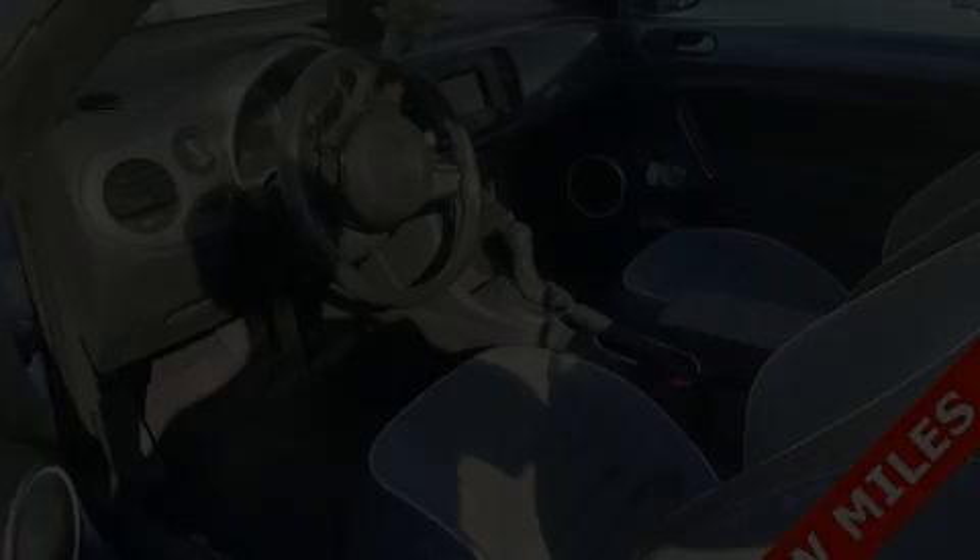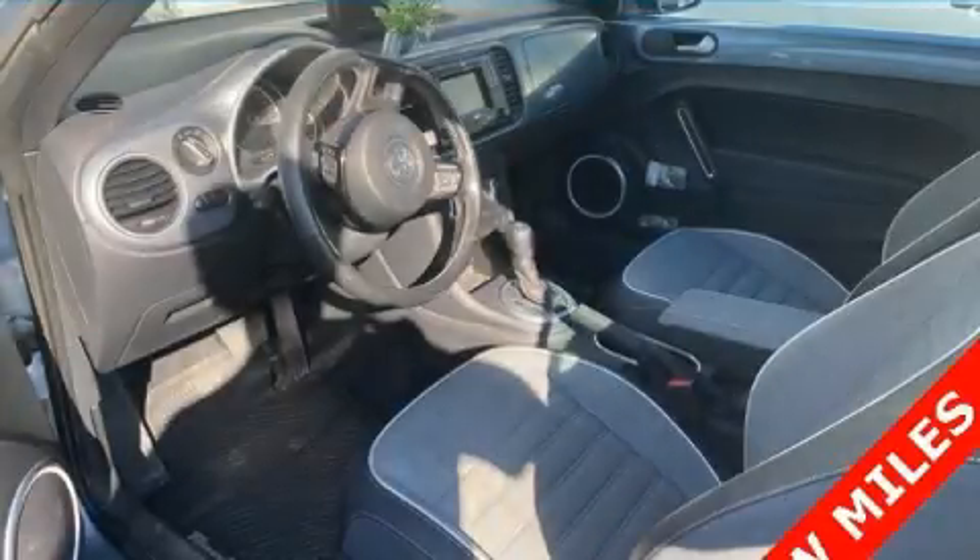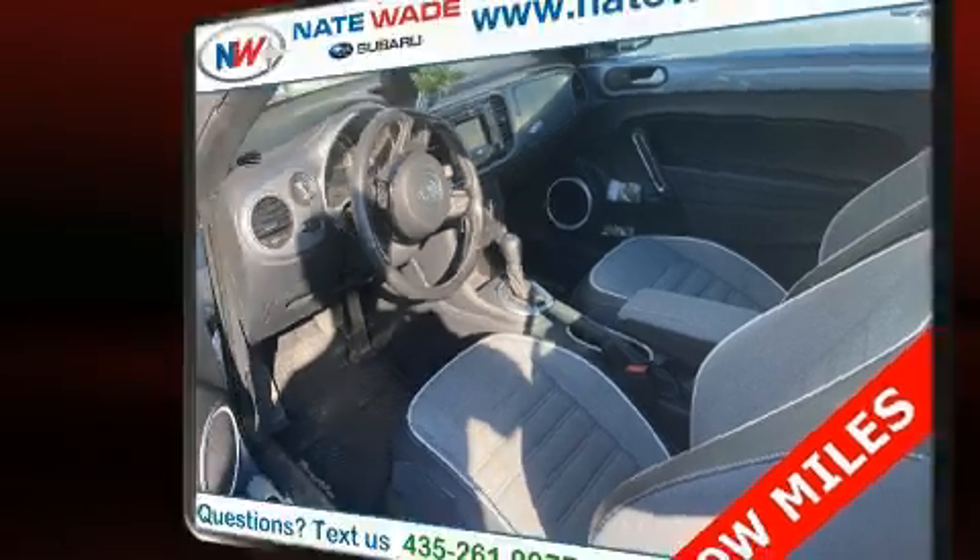Here's a great deal on a 2016 Volkswagen Beetle. This two-door, four-passenger convertible has not yet reached the 20,000-mile mark.